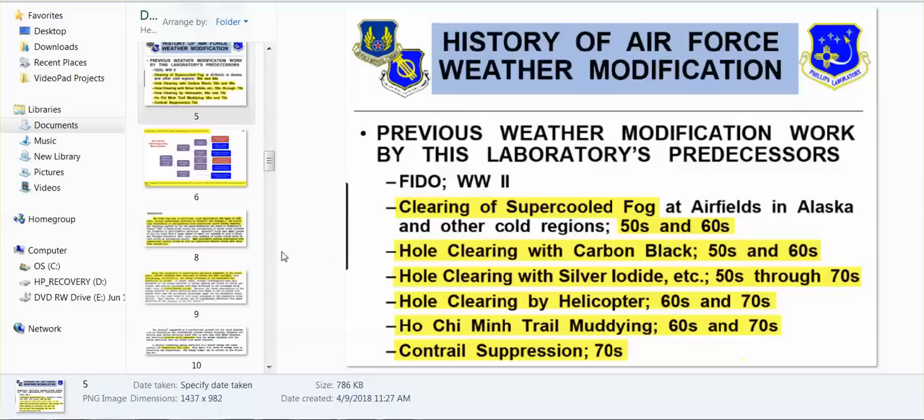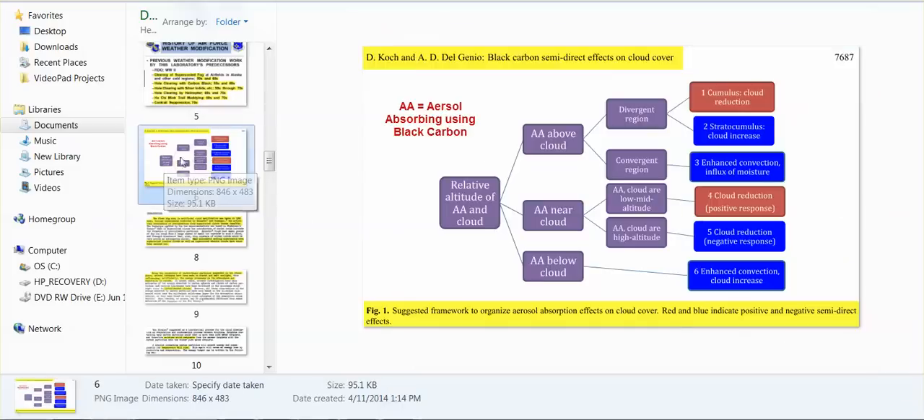How can the American people — how is it possible that these Americans just won't even consider having a conversation when we have mountains of evidence that they are doing just what we are telling them? Black carbon semi-direct effects on cloud cover.